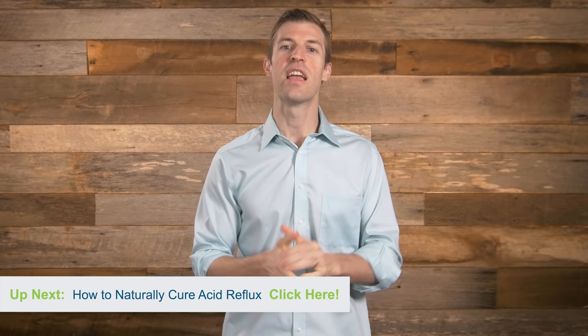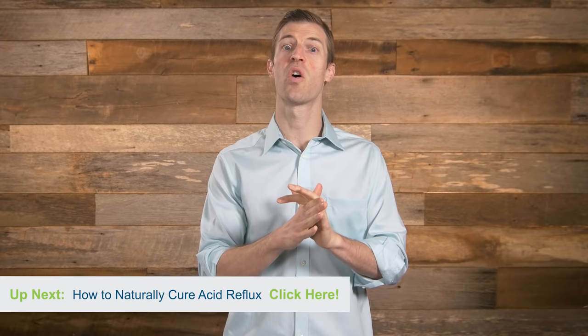If you follow these three steps — eliminating food triggers like caffeine, sugar, spicy foods, alcohol, and overeating; eating healing foods like bone broth, cooked vegetables, cabbage juice, and aloe vera juice; and taking the right supplements — your stomach ulcer symptoms can go away really fast, potentially fully healed within 24 hours. Visit DrAxe.com to learn more, and subscribe to the YouTube channel for more natural remedies.